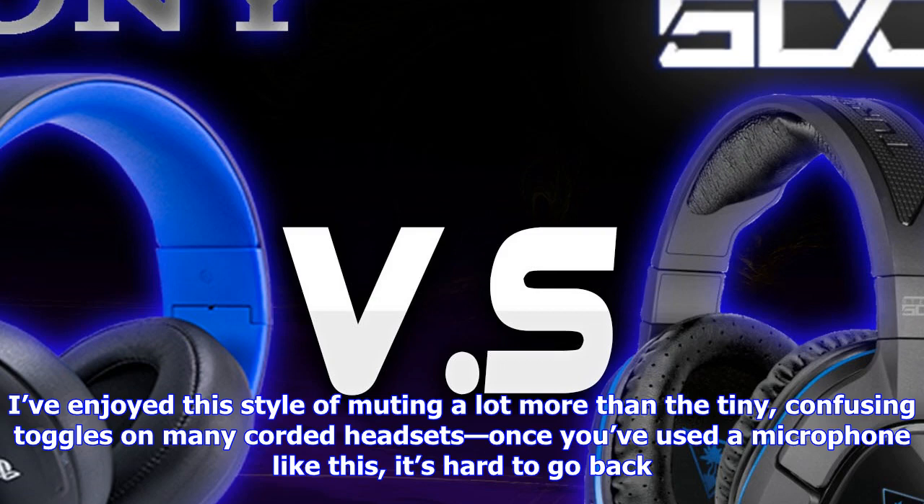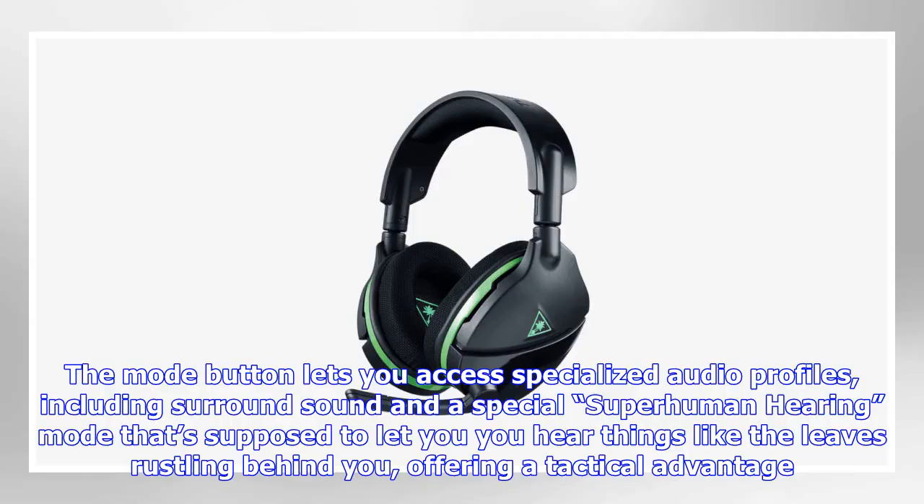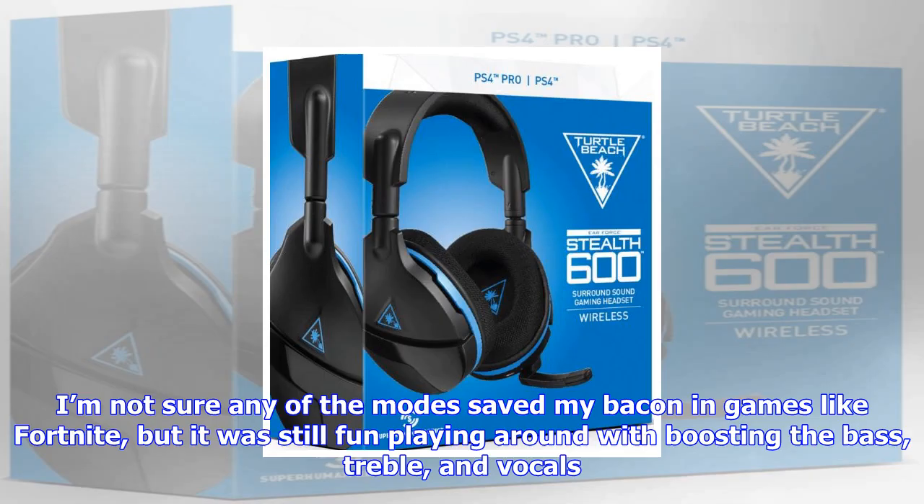The left ear cup is where the action happens. On its side, you can flip out the microphone, which automatically turns on and off as you snap it into position on the side of your mouth. Pull it up, and it mutes you. I've enjoyed this style of muting a lot more than the tiny, confusing toggles on mini corded headsets. Once you've used a microphone like this, it's hard to go back.